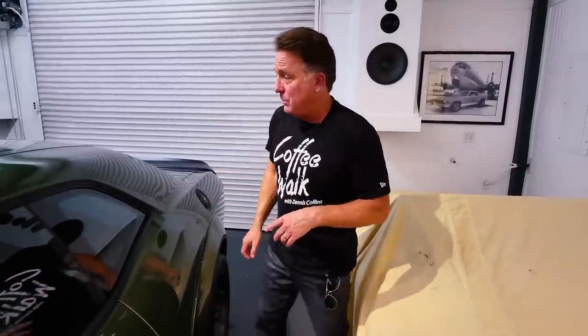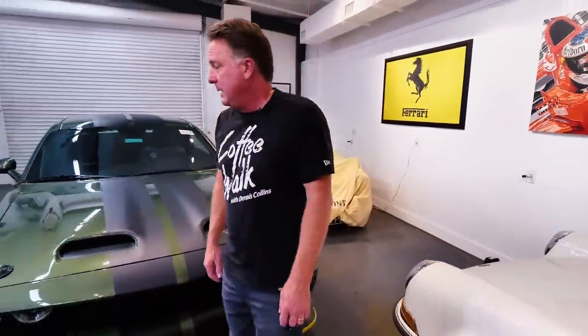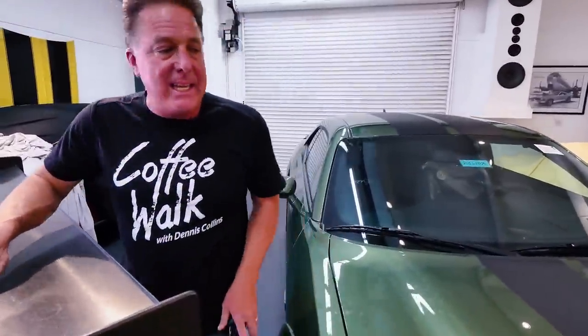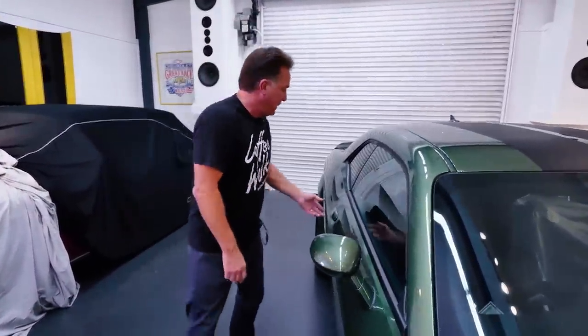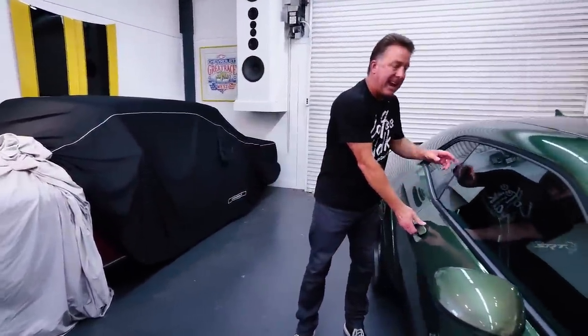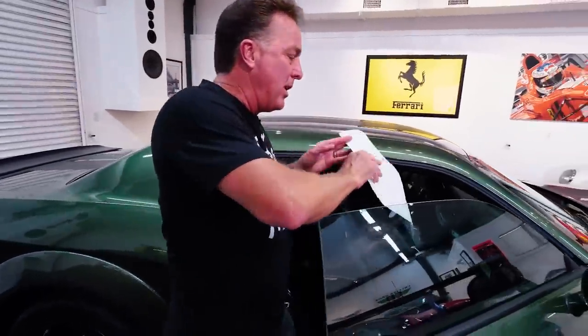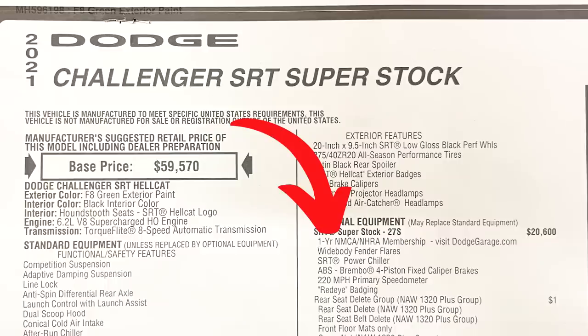Another really neat thing that I can't believe a major manufacturer did — which is really cool — I have to show you this on the window sticker. When you buy one of these cars, you automatically get a one-year membership to NMCA and NHRA to race. This is on the window sticker. Look at that — one year NMCA, NHRA membership. How cool is that.